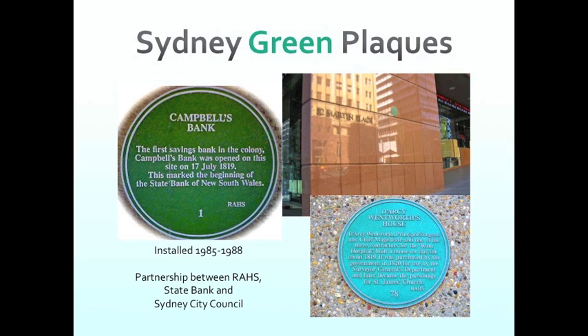Number one is missing — I don't know where it is. The plaque on the wall here is number 101, which is the State Bank, or as it was. Because the bank was paying for the program, they got to choose numbers one and 101. The history told on number 101 is that the State Bank descended from Campbell's Bank — you might dispute some of that, but that was the story that was told.